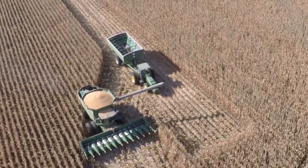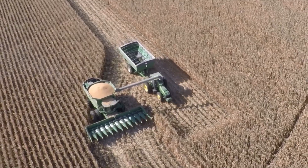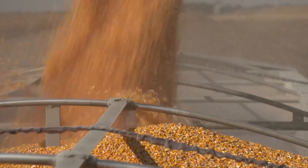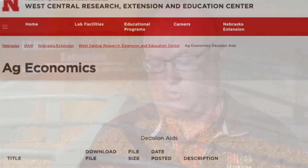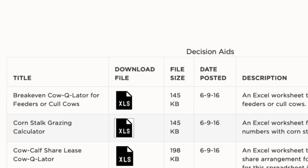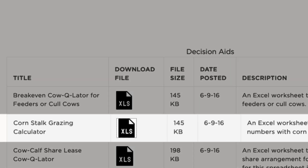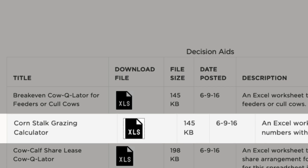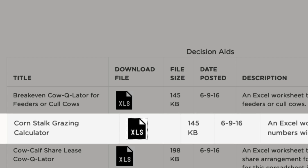Nowadays, there are a lot better machines that don't leave as much corn on the ground. We have a good program through the extension office — one of the tools is a corn stalk grazing calculator. You put your yields in and it helps you determine the amount of cattle and how many days you can be on that field. Nowadays, you always hear how poor the quality of the stalks are for cattle, but really we don't want them eating the stalks themselves anyway — they should be moved before that point.